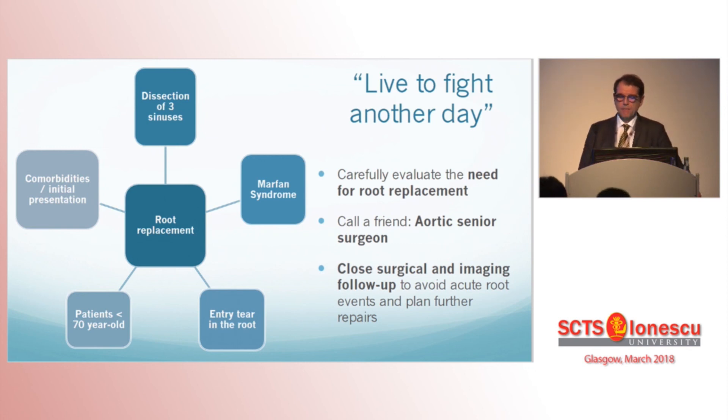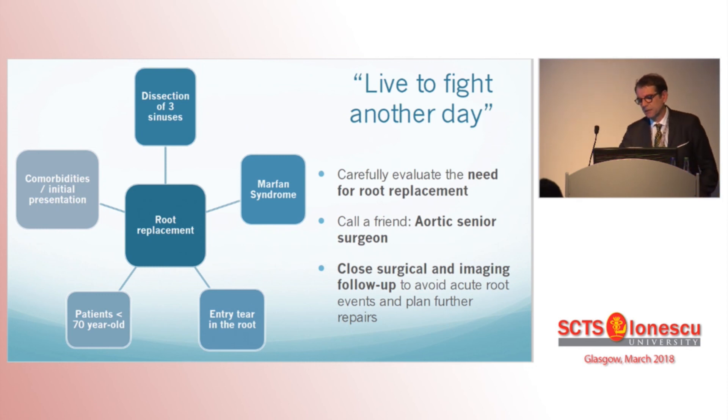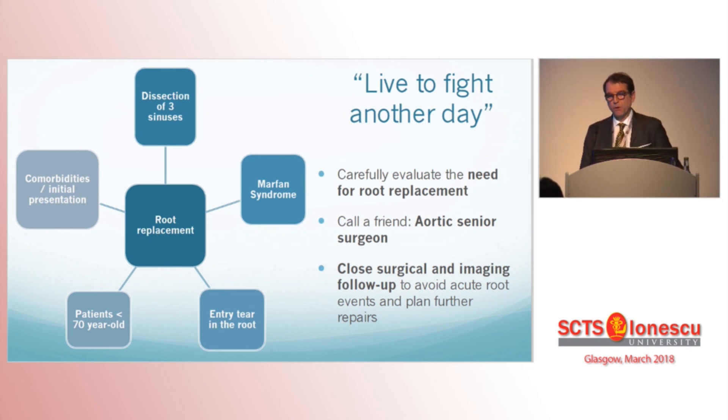Carefully evaluate the need for root replacement. Call a friend — and a friend is, of course, a senior surgeon, but more than that, a surgeon who knows what aortic surgery is at 2 in the morning. Close surgical and imaging follow-up is very, very important for the cardiac surgeon who takes an interest in aortic surgery. Follow-up is too often neglected in our patients.